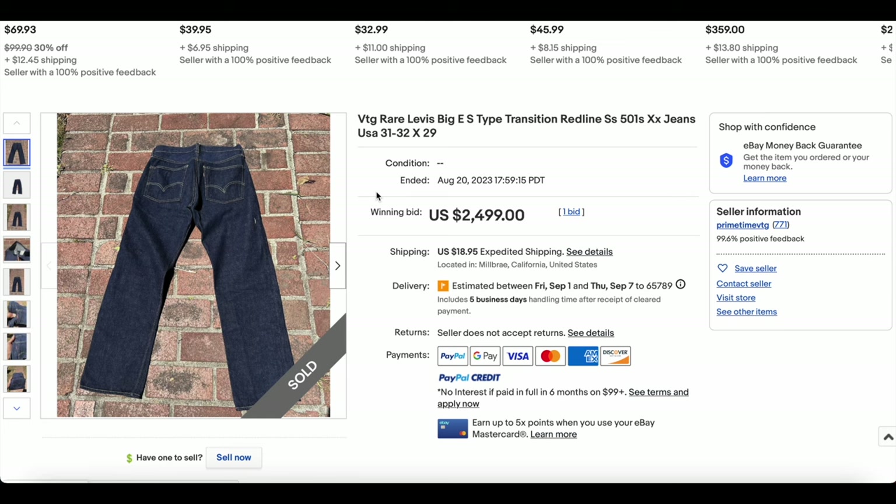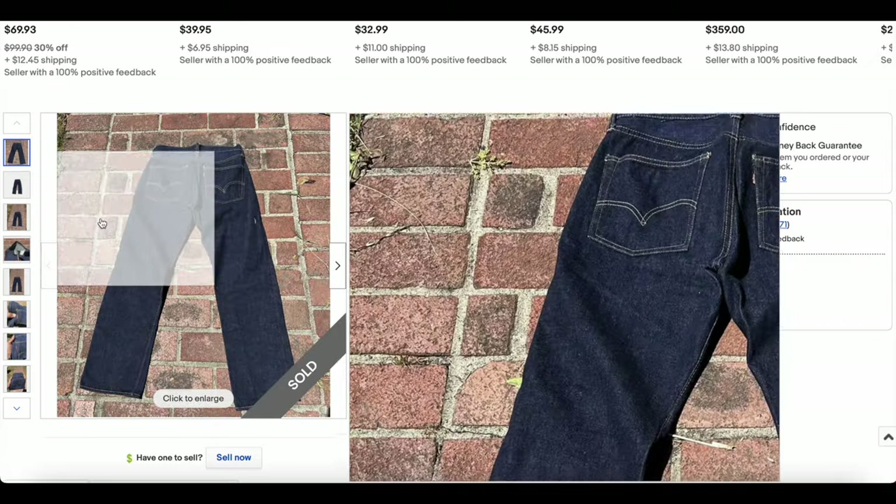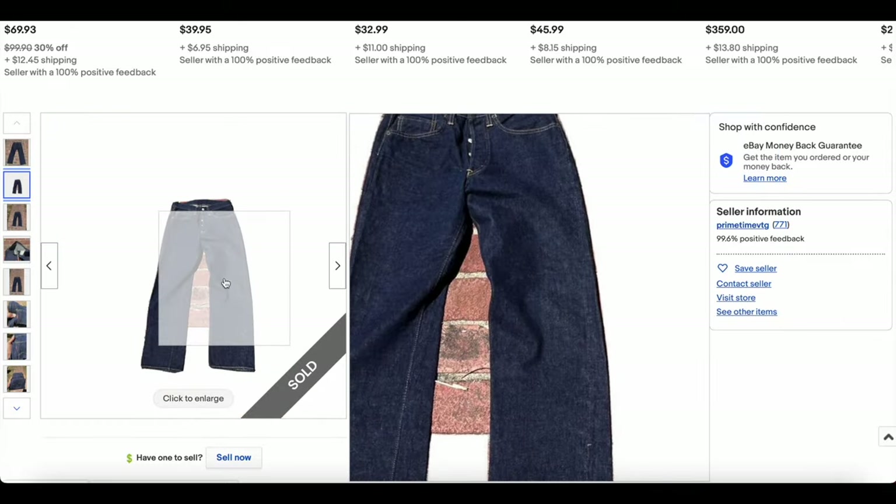Then we have this rare Big E S-type transition redline — a transition from the late '60s into the early '70s. This pair has a beautiful, super deep color, maybe a one-wash. It looks like they tried to cut out the background, which didn't really work that well.